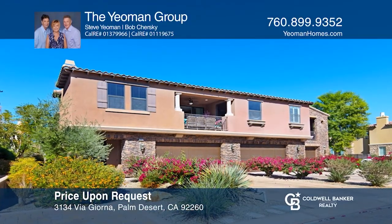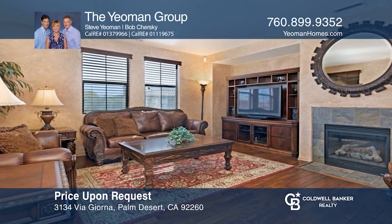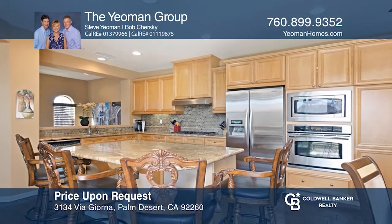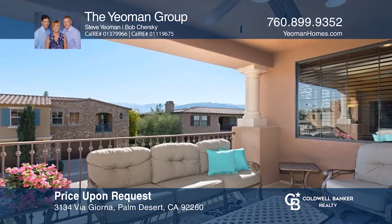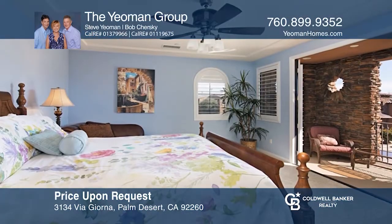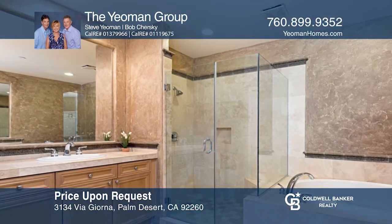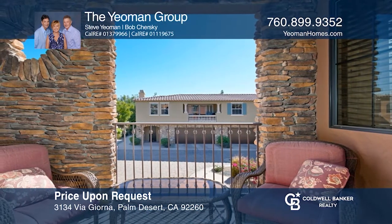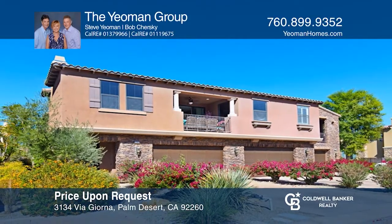This approximately 1,960 square foot furnished condo features two bedrooms and a den. The living room has a cozy fireplace. The kitchen offers stainless steel appliances, slab granite counters, and French doors leading to a covered balcony. The master retreat includes a walk-in closet, a luxurious master bath, and a private balcony. This unit is located in Brava, a gated community with two pools, two spas, a clubhouse, and a fitness center. Contact the Yeoman Group to see how to make it yours!